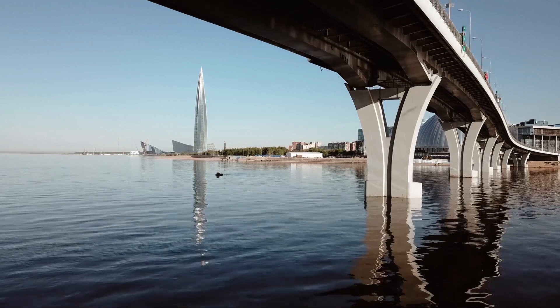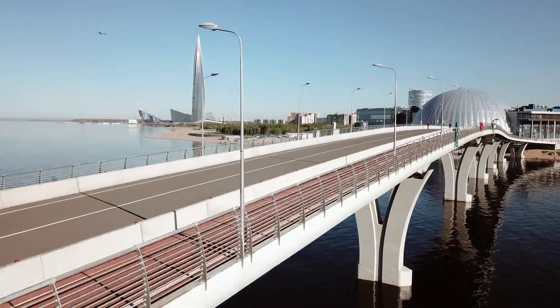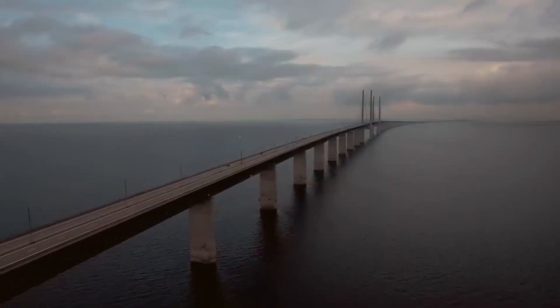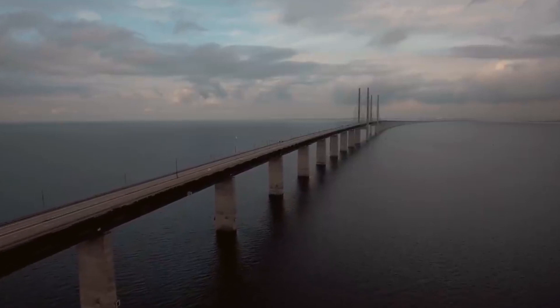The concrete sections will be assembled once they are in position, and additional components like railway tracks, ventilation, and cameras will then be installed. The effect of the tunnel on animals in the Fehmarn Belt, a protected region by the EU, has been questioned by several environmental organizations.